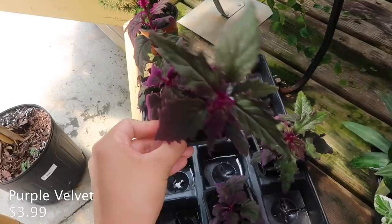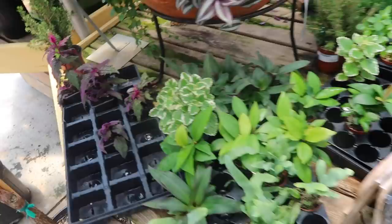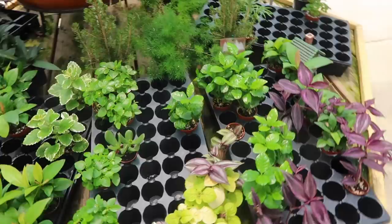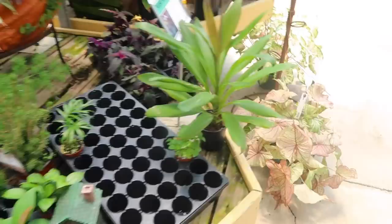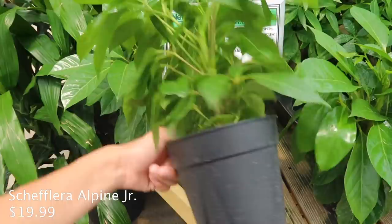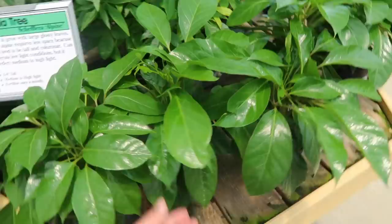These look like Crown of Thorns. Some purple fuzzies for $3.99. I just love this Caladium - so pretty - $29.99. Over here is an Aralia Schefflera Junior, which is my favorite Schefflera at the moment. This is $19.99 - I really like the size of this. It's not too big, not too small - it's like perfect.